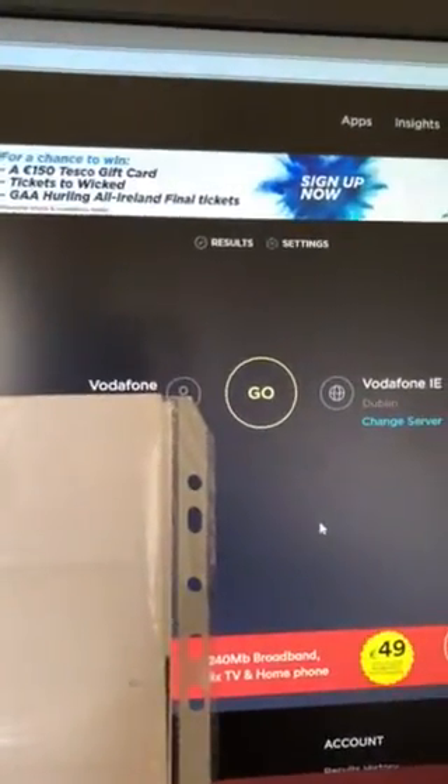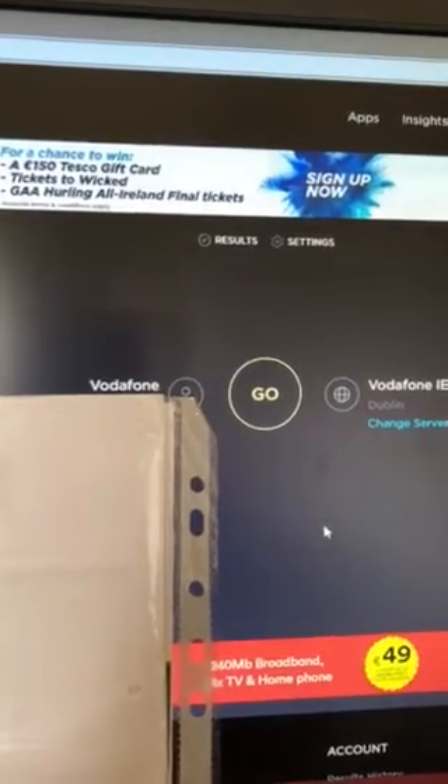Hi guys and welcome to Yerda Gaming. Yerda with a difference, slightly upgraded.